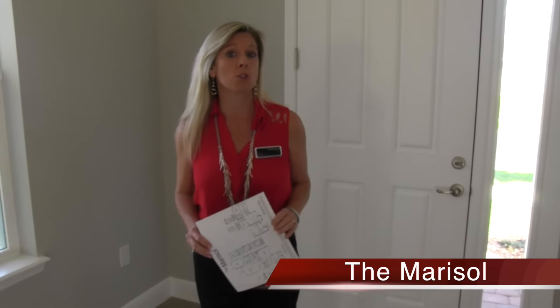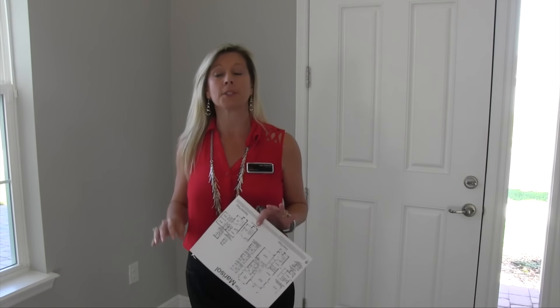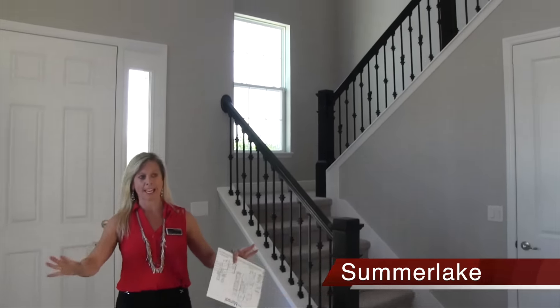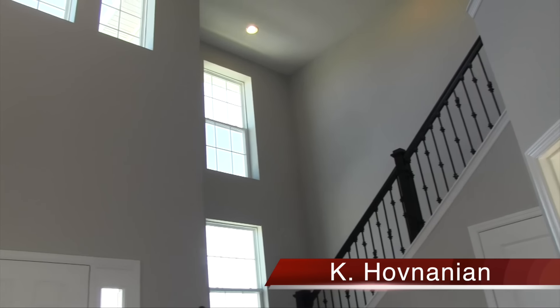And by the way, this is a stunning home. This is their Marisol floor plan — a little over 3,200 square feet, four bedrooms, three and a half baths, master bedroom downstairs. Really a gorgeous home. This home is for sale now. If you want to build this floor plan you certainly can, but this specific home we're in is for sale now.